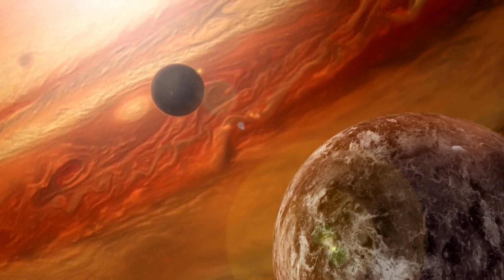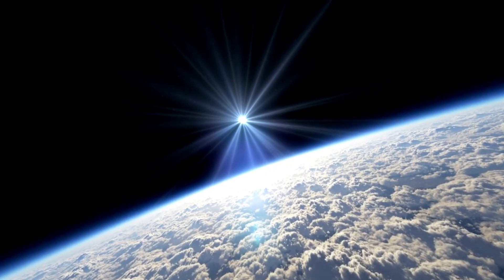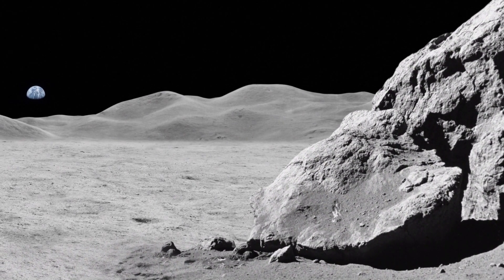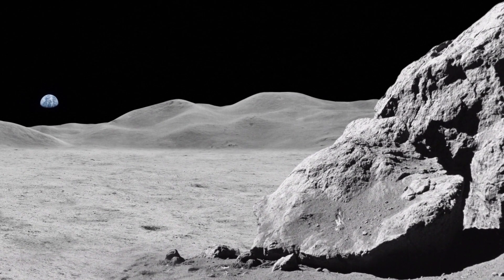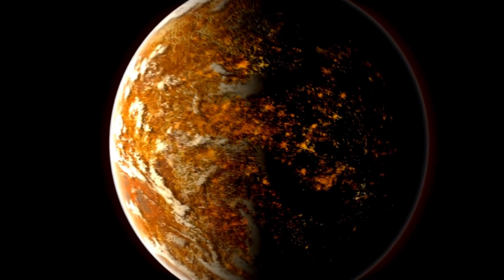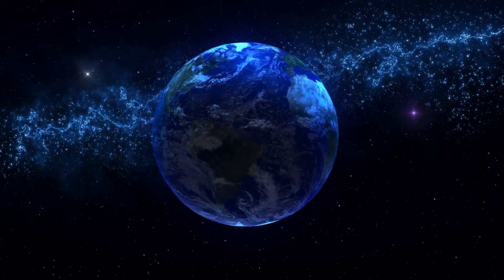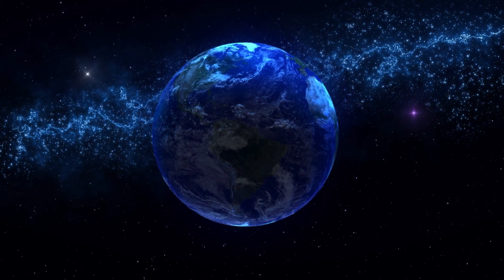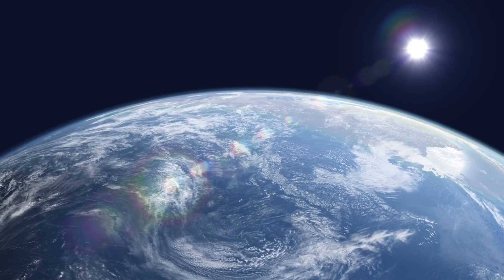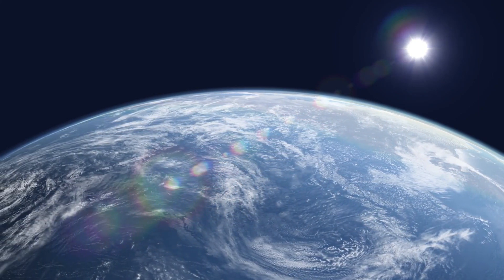An exoplanet is a planet that orbits a star other than our sun, meaning outside the boundaries of our solar system. Among these distant planets, Proxima b is one of the most interesting to study. The host star, Proxima Centauri, is classified as a red dwarf, characterized by a cool surface temperature of 2,872 degrees Celsius. Proxima Centauri is smaller than our sun and emits 500 times less light. Its proximity to the star is important because it is in the habitable zone, where conditions are suitable for liquid water — a key ingredient for life.